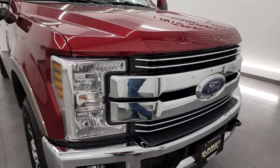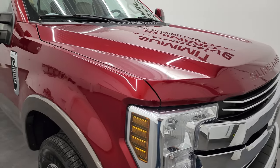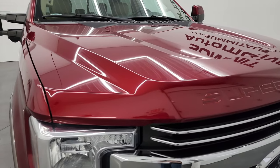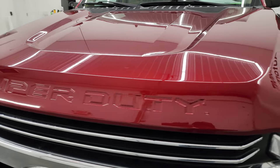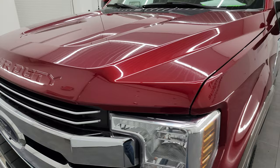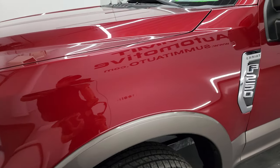Probably one of the cleanest 2019 F-250s we've had in quite some time. I'm going to go all the way around in this video — inside, underneath, start it up, and take a look under the hood — to give you the most accurate representation. Ruby red metallic over stone gray is the color scheme.